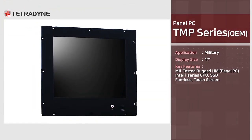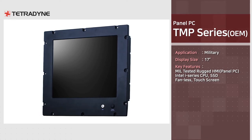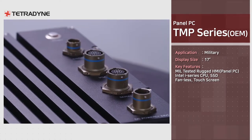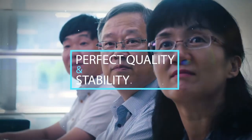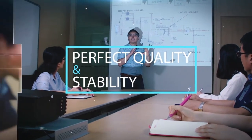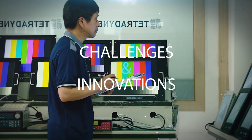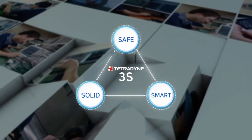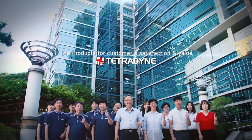TMP series is a military HMI equipped with a 17-inch type panel. Having passed strict military standard tests, TMP series is a product designed and manufactured to suit BMS, etc. The company continues to take on challenges and be innovative, shaping the standard for industrial monitors and PCs based on pride of creating products with perfect quality and stability under any circumstances — products that present the greatest satisfaction and value to its customers. We are safe, solid, and smart. We are Tetradine.